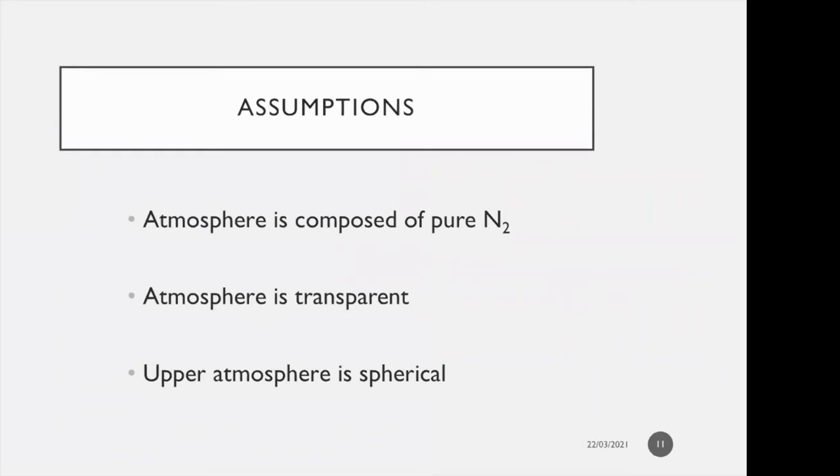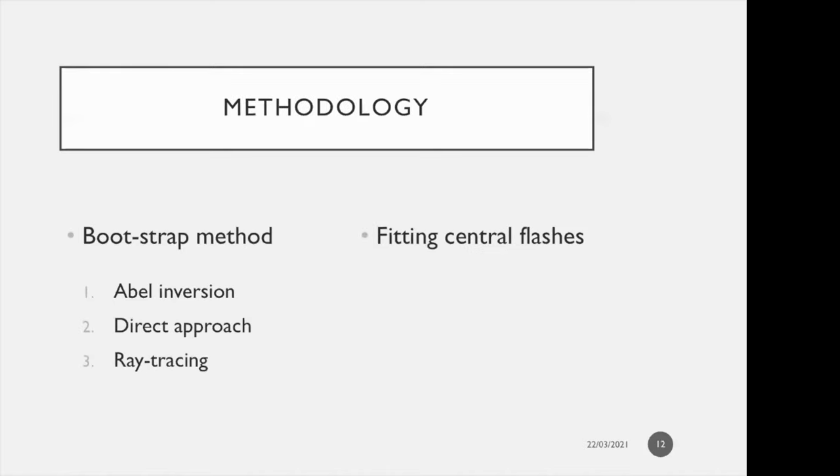Our three main assumptions: first, the atmosphere is composed of pure molecular nitrogen — methane, the second most abundant molecule, has a mixing ratio with molecular nitrogen of less than 10⁻³ and is negligible for refractive occultations. Second, the atmosphere is transparent; the deepest layers ground-based occultations can reach are up to about 8 kilometers altitude, so we may not see hazes or clouds. Third, the upper atmosphere is globally spherical, supported by the observed central flashes.